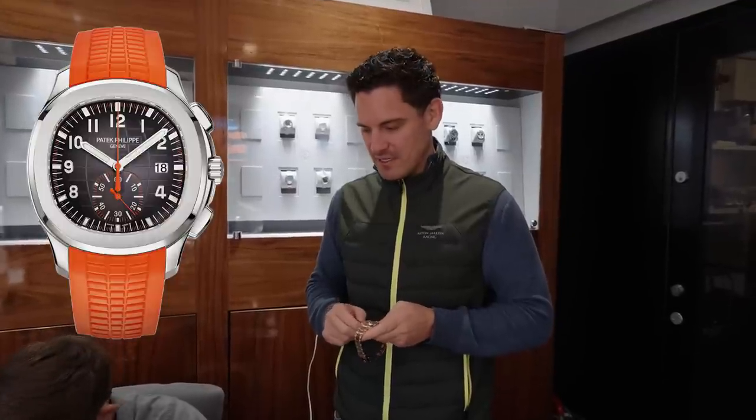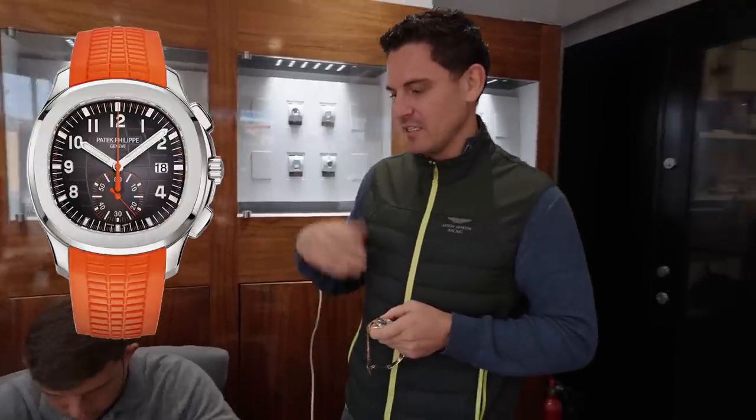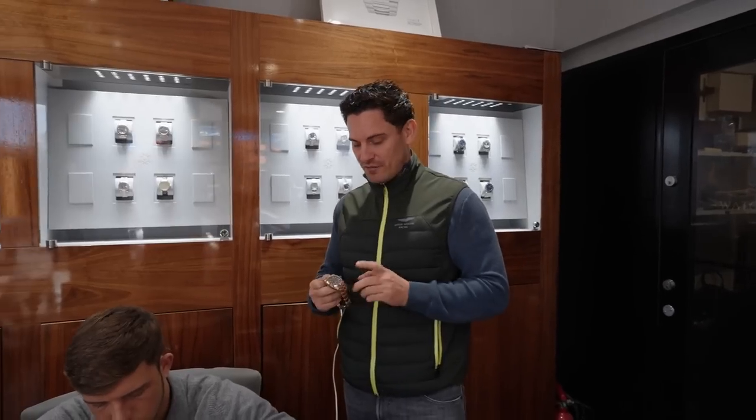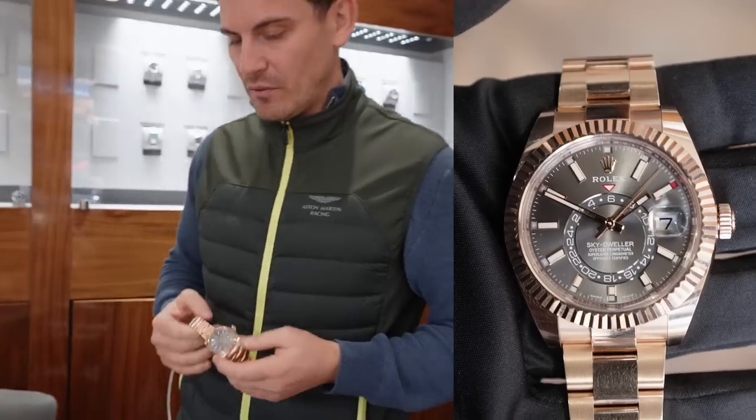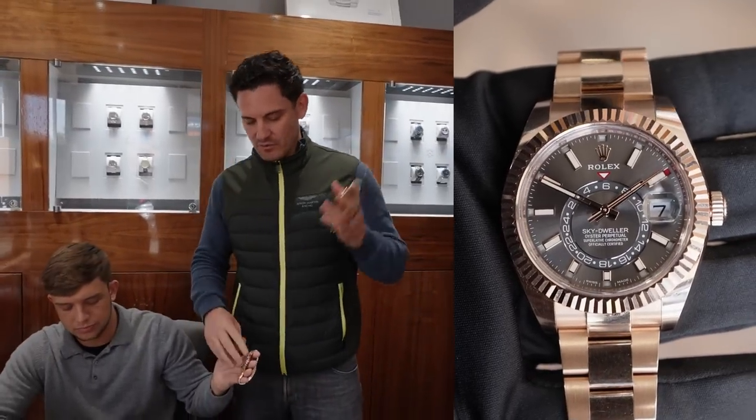Okay Harry, first deal of the day — we've done a part exchange. We took in three watches and the client actually purchased the Patek Aquanaut in orange, giving us three watches in part exchange plus a little bit of change on top. The first watch is a rose gold Skydweller with the rhodium dial — a lovely piece. We've actually got quite a few of these in stock, but we got it at a good price.